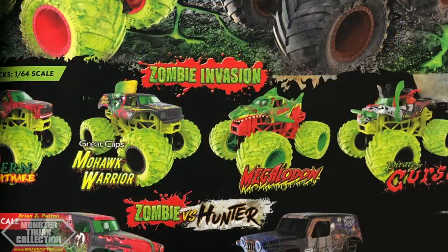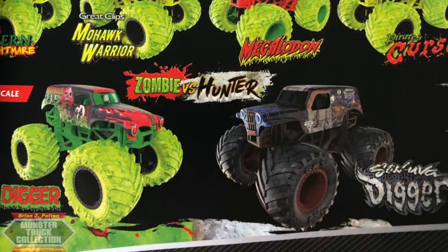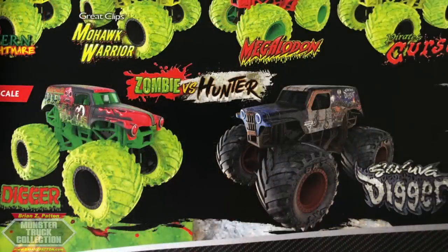Below that we have Northern Nightmare, which unfortunately does not feature a new tooling. Mohawk Warrior with the new Mohawk tooling for this year. Zombie Megalodon and Zombie Pirate's Curse. Then the double pack sneak peek: Gravedigger Zombie versus Son of Digger. I think a lot of this was inspired by Bob Hagen's Rustums, which were a really big hit with the design team. I actually gave them a Son of Digger by Bob Hagen — Digger's Diecast — who did Rustums before Spin Master even started doing their own line. I think they took inspiration from Bob, which is really cool.